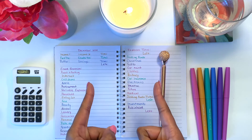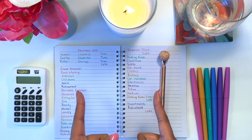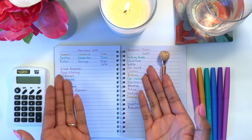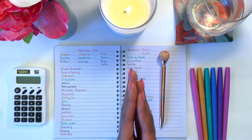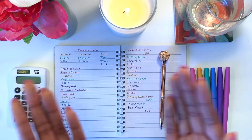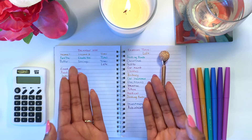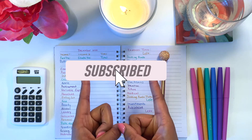Hi guys, welcome or welcome back to my channel, The Budgeting Biologist. My name is Brittany. If you're new here, thank you so much for stopping on my little old video. And if you're returning, thank you so much for coming back. I do videos on cash stuffing, budgeting, and finance on my channel. So if you're interested in any of that type of content, please like, comment, subscribe, and stay tuned for the rest of the video.